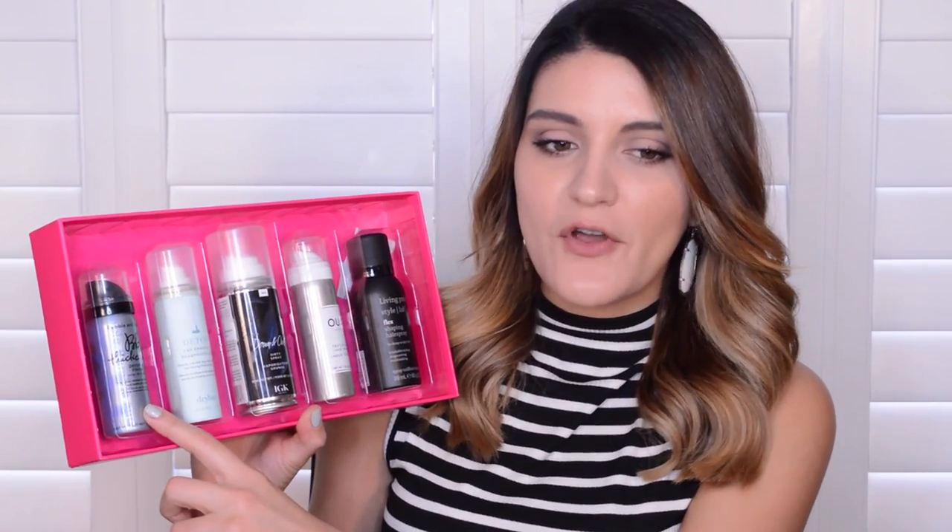This one is a styling spray collection — please excuse my nails by the way, they are really awful, I should have said that at the beginning of the video. You get the Bumble and Bumble Dry Spun Finish Thickening Spray, the Dry Bar Detox Dry Shampoo, the IGK Down and Out Dirty Spray, the Whey Hair Care Texturizing Spray, and the Living Proof Flex Shaping Hair Spray. This whole kit was only $29 — whoops, they're upside down, here they are. They're pretty decent sizes; I've actually owned some of these full size in the past.